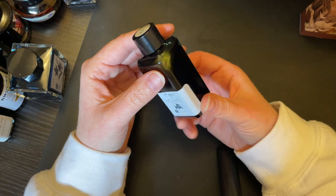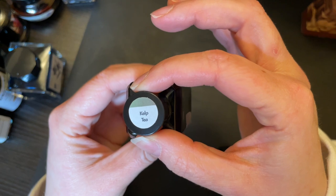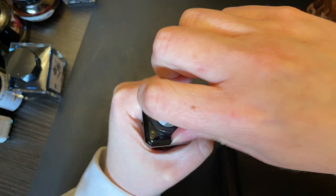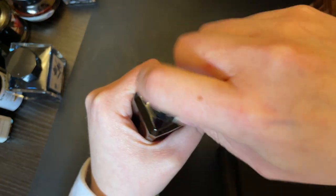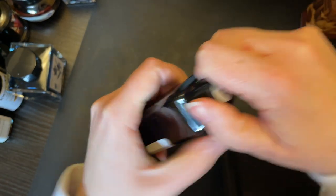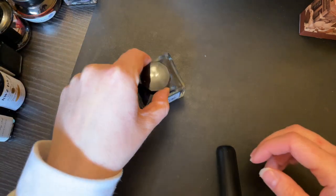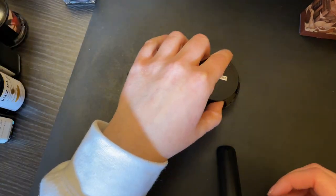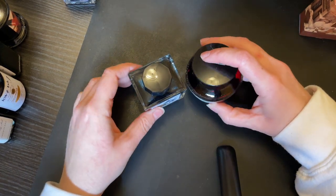I only have one Troublemaker ink as an actual bottle — I have a ton of samples. This one is Kelp Tea, and I'm going to be real with you: I haven't actually even used it. I just bought it on impulse, and that's what happened. I've used a bunch of the samples, I just haven't used that bottle.